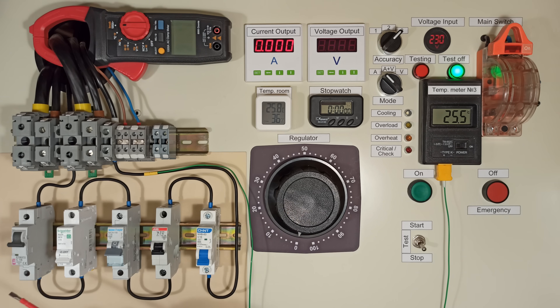Hi everyone! Today I'm doing a 16-amp circuit breaker challenge featuring different manufacturers.